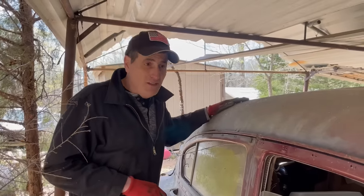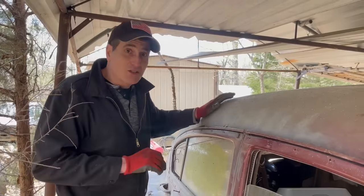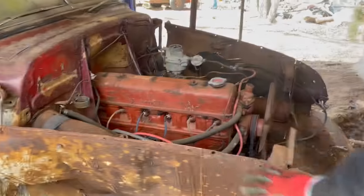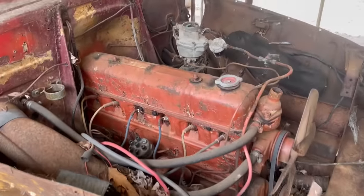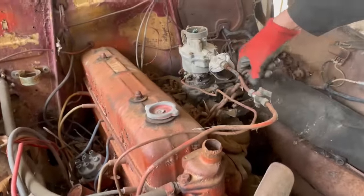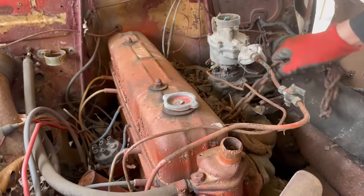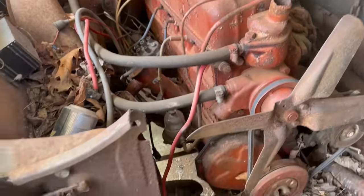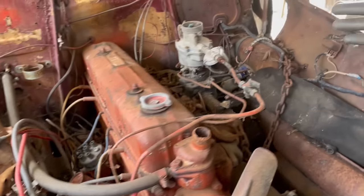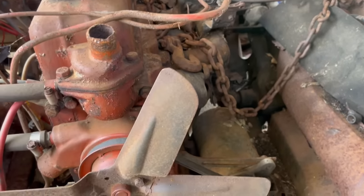So then we thought maybe this thing was getting restored, and we decided we better take a closer look at that engine. The engine is a little bit tilted with a chain on it — it looks to me like someone was putting this engine in. Were they taking it out? That's possible too, but I think they might have been putting it in and never finished, because it's not quite right. But the starter's on it, the carburetor's on it. I don't know if it's seized, but maybe we can get it running.